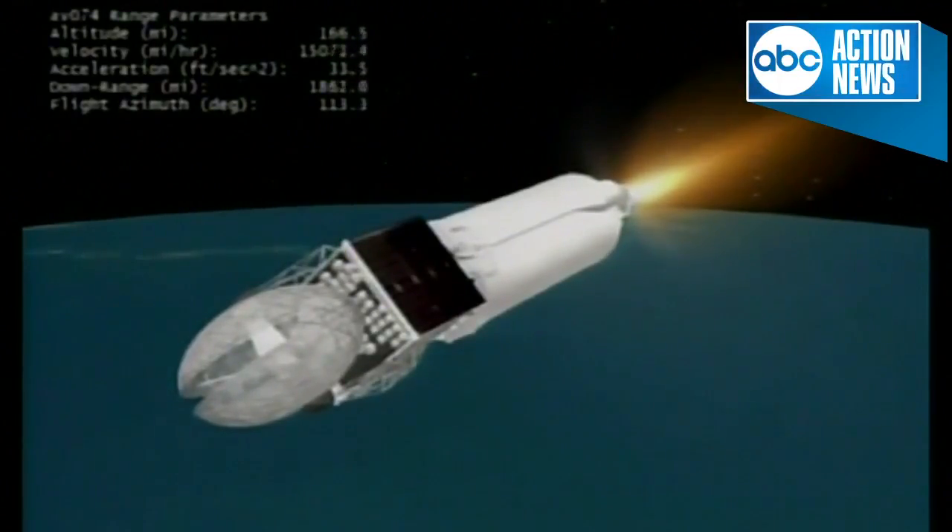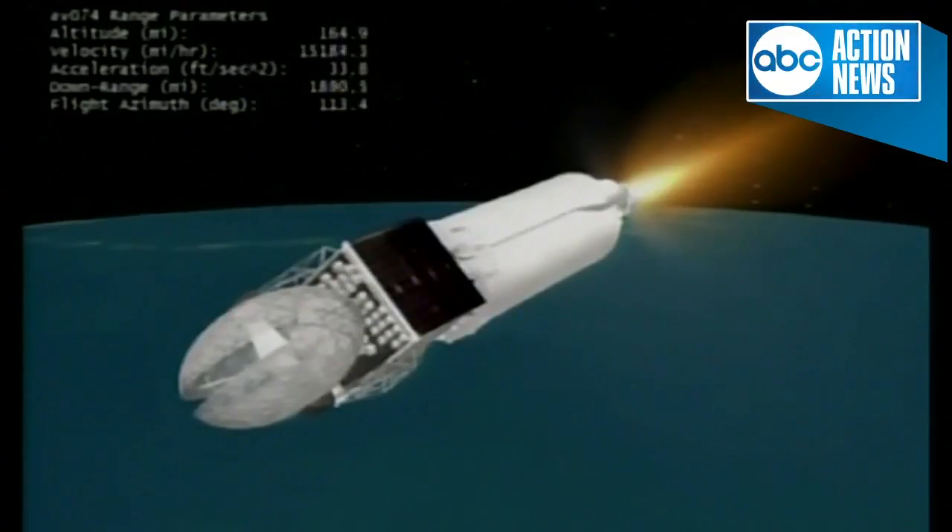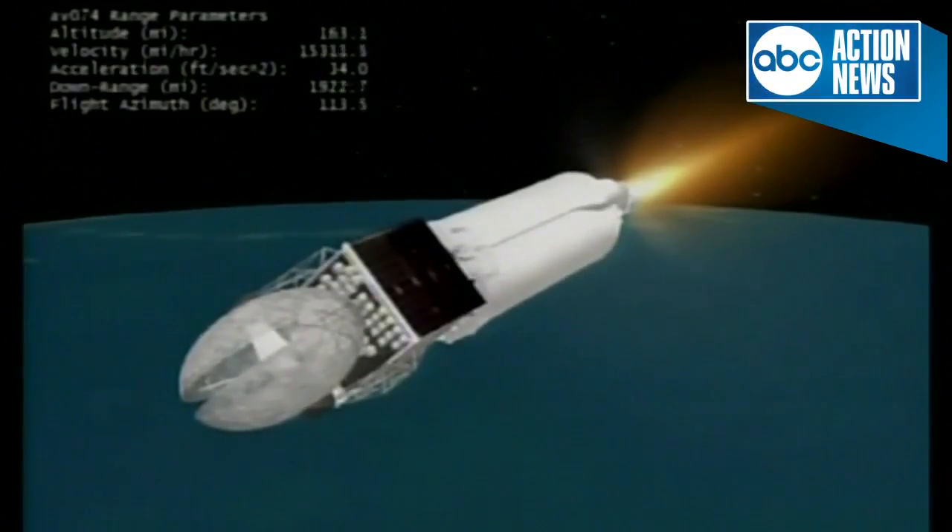We are just about 5 minutes away from second stage Centaur engine cutoff. Now passing 13 minutes into flight, approximately 5 minutes remaining in this first Centaur burn. About 5 minutes away from the second stage main engine cutoff. After that, there will be a long coast phase which will last approximately 90 minutes before spacecraft separation.